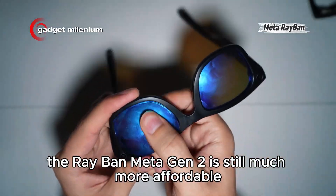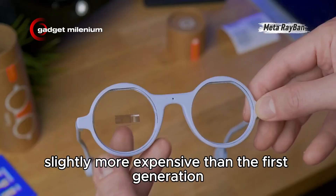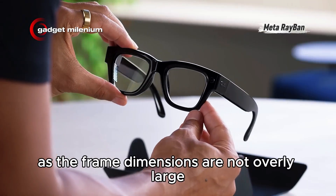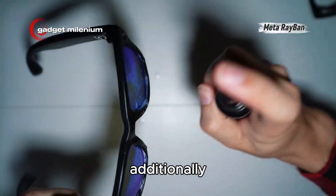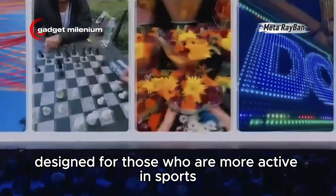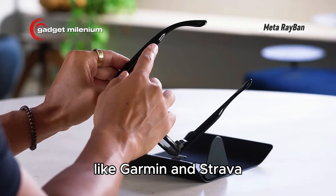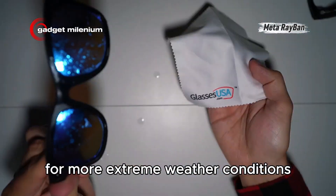Meanwhile, the Ray-Ban Meta Gen 2 is still much more affordable, although it is actually slightly more expensive than the first generation. For everyday use, the Ray-Ban Meta Gen 2 is certainly more suitable, as the frame dimensions are not overly large compared to conventional glasses. Additionally, Meta has released a similar pair of glasses specifically designed for those who are more active in sports — the Oakley Meta Vanguard series — offering special integration with sports platforms like Garmin and Strava, along with IP67 certification for more extreme weather conditions.